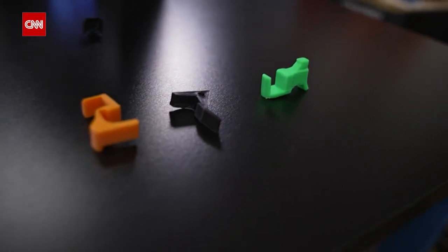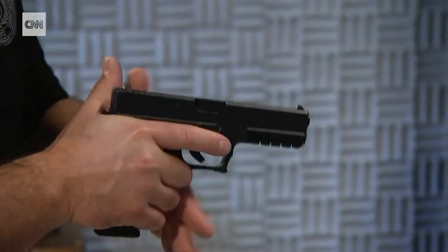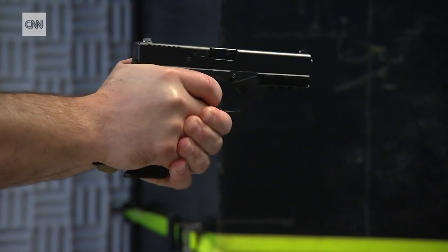They are the size of a Lego, come in colors of the rainbow, and in seconds can turn America's most popular handgun from firing like this, to this.